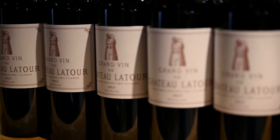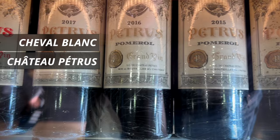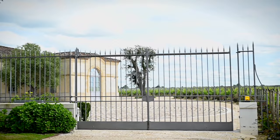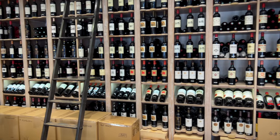Both areas have their share of famous producers and labels that command ultra-premium prices. On the left bank we have Château Margaux, Latour, Lafite, Haut-Brion, and Mouton; on the right bank we have Château Cheval Blanc and Pétrus. One important note: on the left bank, mostly in Médoc and Graves, estates tend to be much larger. On the right bank, wineries and their vineyard holdings are usually smaller — which could be one of the main reasons why famed right bank labels such as Pétrus, Le Pin, Cheval Blanc, and Ausone are so much harder to source than Lafite, Latour, or Haut-Brion.